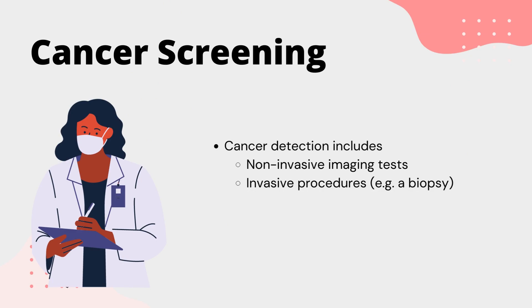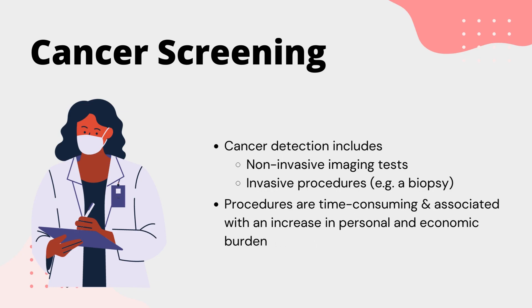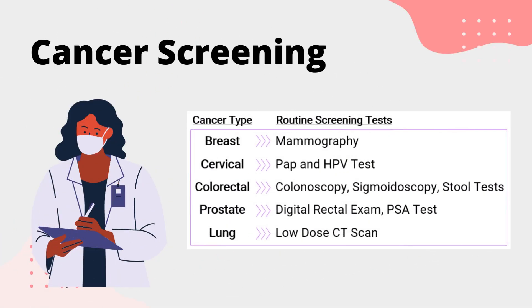Cancer detection includes non-invasive imaging tests and invasive procedures such as biopsies. These procedures are time-consuming and are often associated with an increase in personal and economic burden. Currently, five main cancer types have been identified for routine screening tests. These include breast, cervical, colorectal, prostate, and in high-risk individuals, lung cancer.